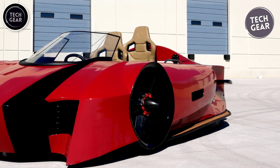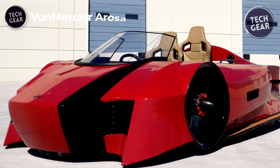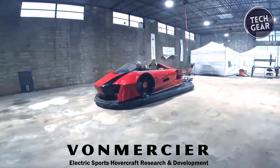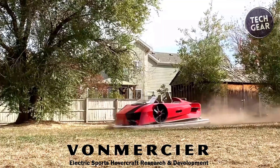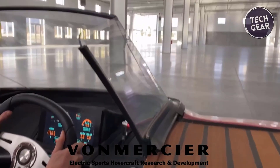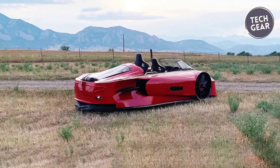Von Mercier Arosa. The Von Mercier Arosa is a groundbreaking luxury sports hovercraft, blending futuristic design with classic aesthetics. Its low-profile, aggressive front-end and powerful side thrust intakes make it stand out as the first modern hovercraft. Constructed from carbon fiber and featuring customizable wood decks, the Arosa is lightweight and strong, ensuring durability and functionality in marine environments.